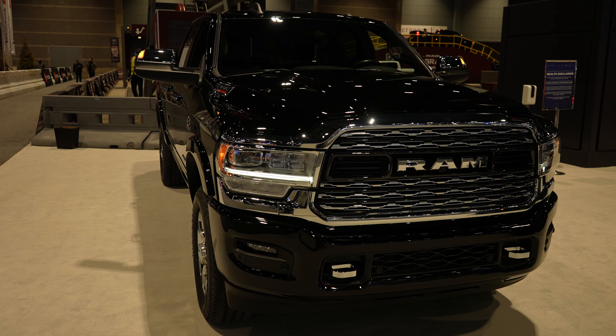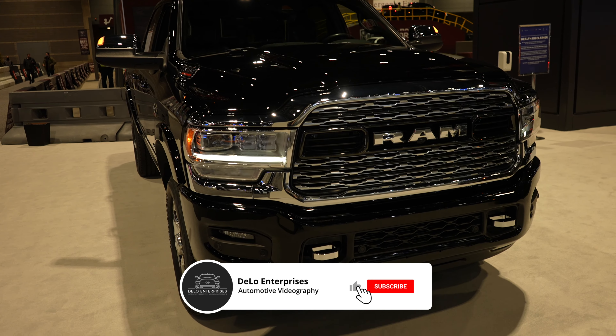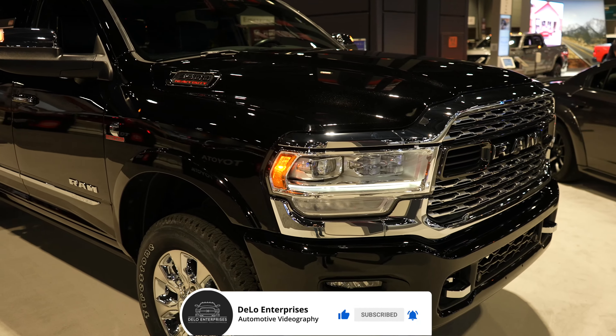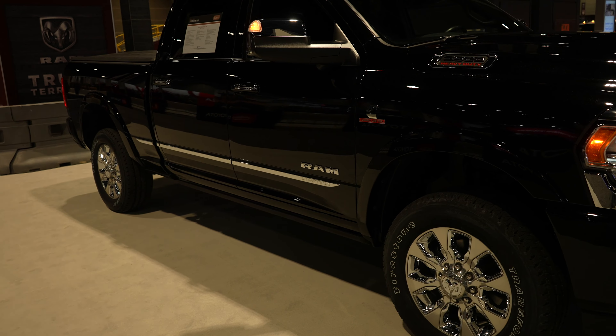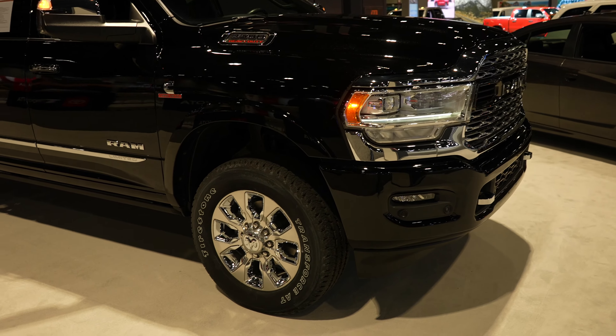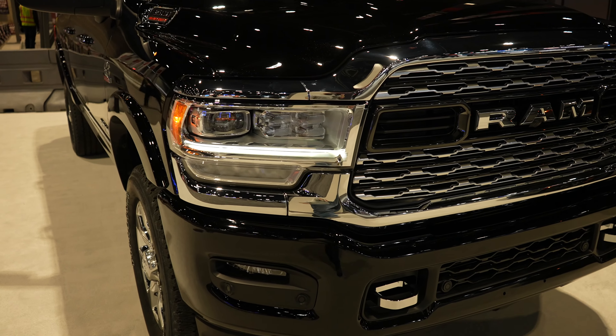Hello everybody, today I'm at the Chicago Auto Show taking a look at this 2022 RAM 3500. This particular one has the six-cylinder Cummins turbo diesel engine. Absolutely beautiful looking truck — this is the Limited trim, the top-of-the-line trim you can get for the RAM 3500.